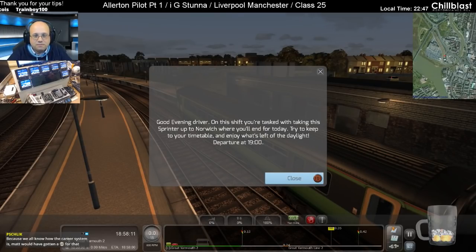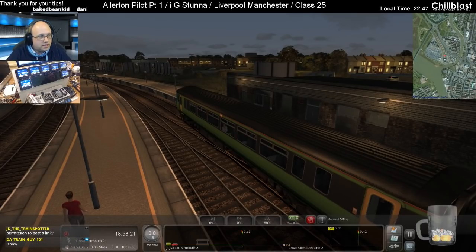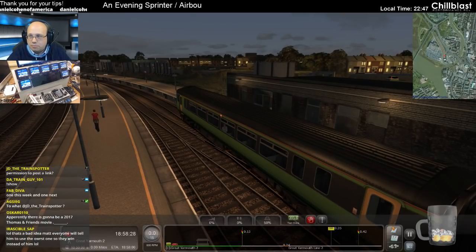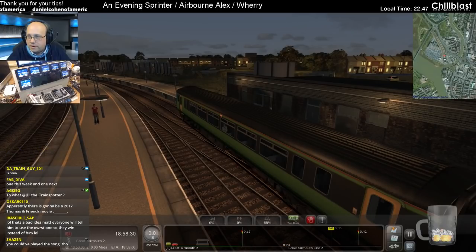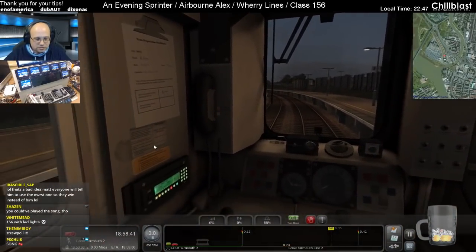End for today. Try to keep to your timetable. Enjoy what's left of the daylight. Departure at seven o'clock. Doors opening. This one is an Evening Sprinter, it is by Airborne Alex. It's Worry Lines. Class 156 I believe — yes, it is a 156.